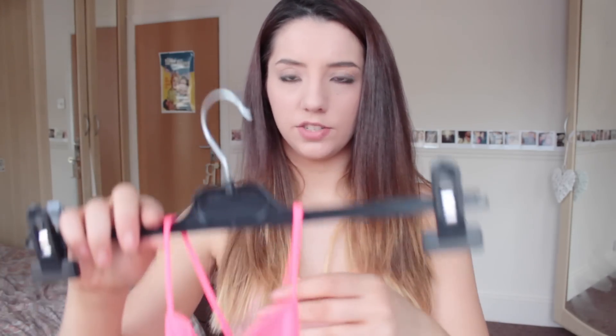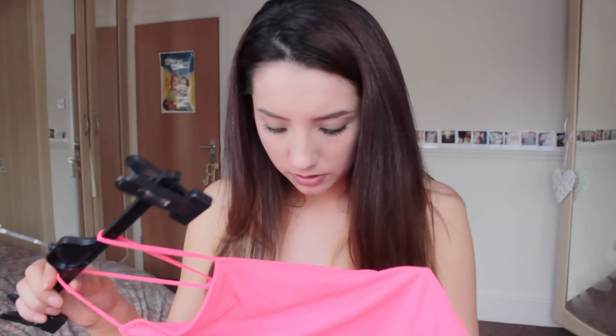The next one is pretty much the same top but it's not from Miss Selfridge, it's from H&M. It's bright pink but it's got like a strappy back which I thought was really nice and different. I like that and it was - I've taken the tag out but I think it was £10, £9.99.